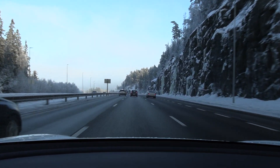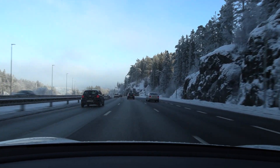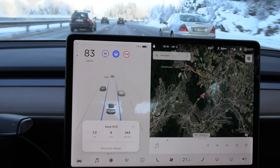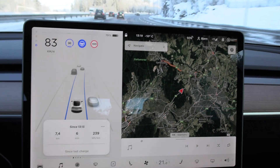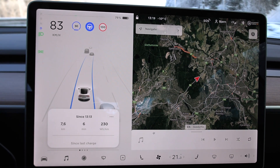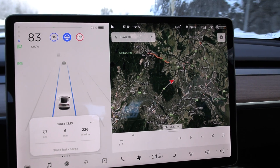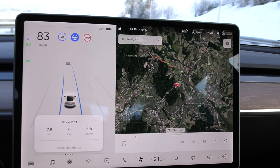We are on the move now. Chris is just 50 meters behind me. We both set the following distance to 7, and we have traffic behind us and in front of us. Chris, what is your consumption? His consumption is 227, and mine is 226 — then 223, 219, 218. It's neck and neck.